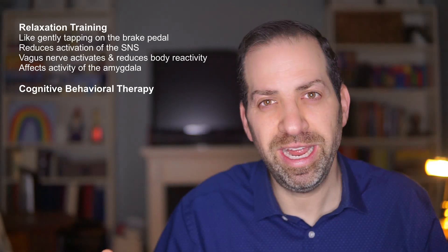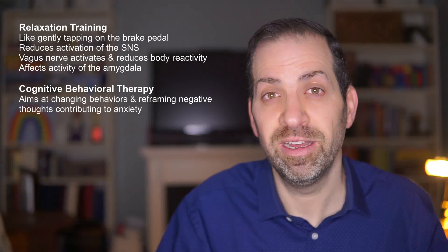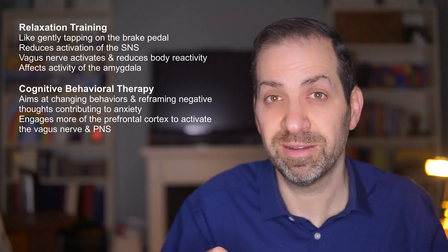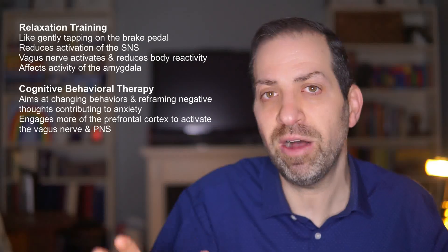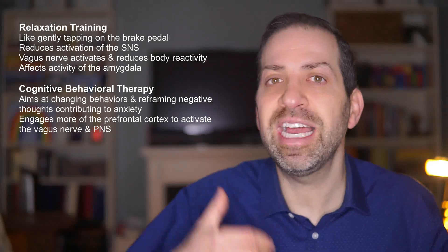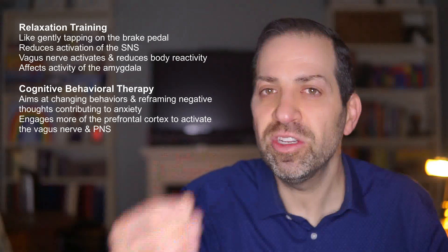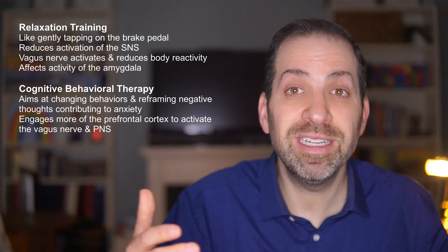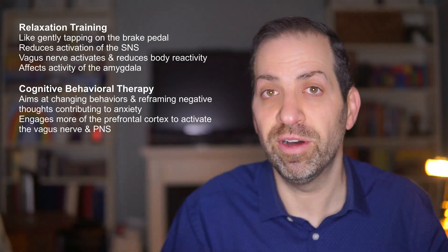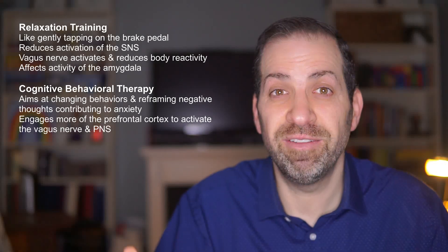Cognitive behavioral therapy activates the parasympathetic nervous system in a different way — it aims at helping a person change their behaviors and reframe negative thoughts contributing to anxiety, focusing more on the role of the prefrontal cortex. Using the driving metaphor, imagine a driver who always assumes the worst possible outcome. CBT teaches the driver to reframe their thoughts and see things from a more realistic perspective — replacing the lead foot on the gas pedal with a lighter more controlled foot, resulting in a more natural way of activating the vagus nerve and parasympathetic nervous system. Check out the linked video to learn more about how CBT works.